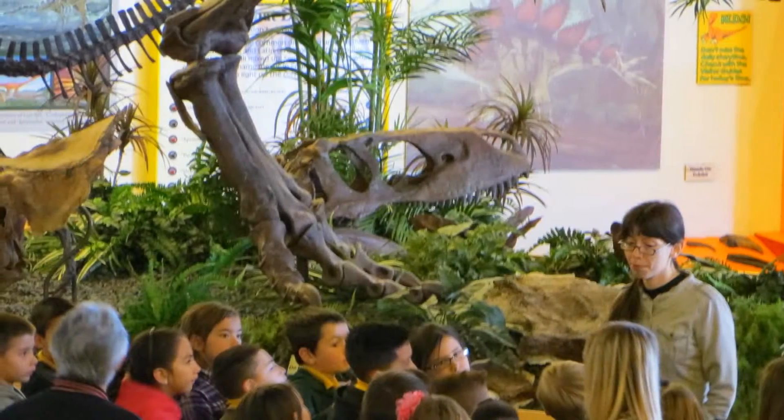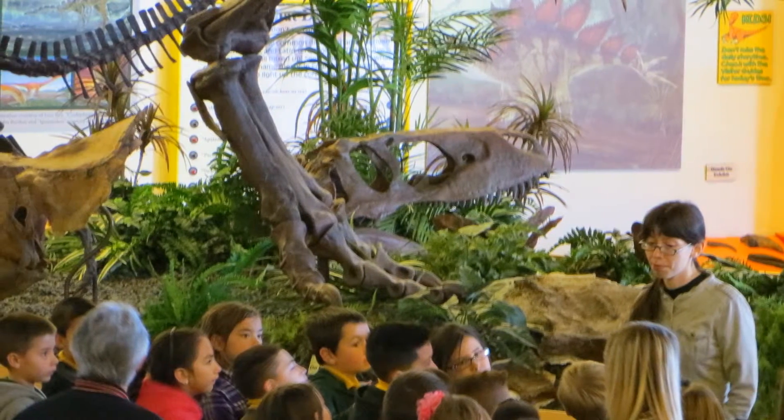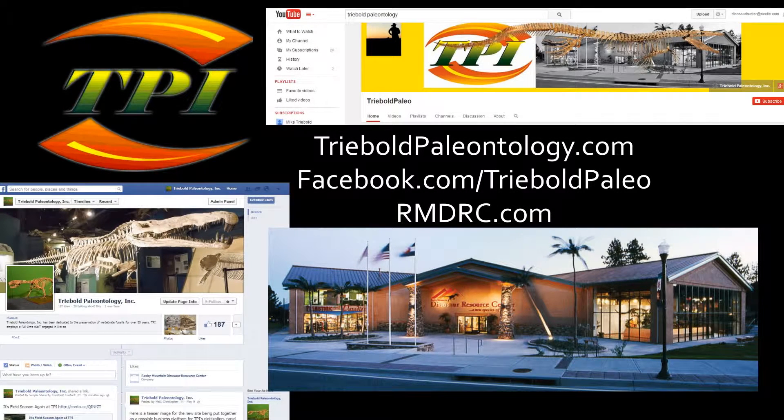Please hit the subscribe button and check out some of our other amazing specimens. Like and share this video with your friends so they can see just how big a dinosaur expert you really are. You can drop by our Facebook page or web pages too. Thanks for watching!